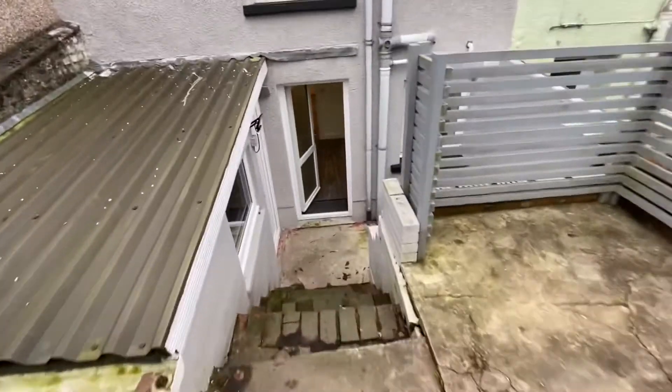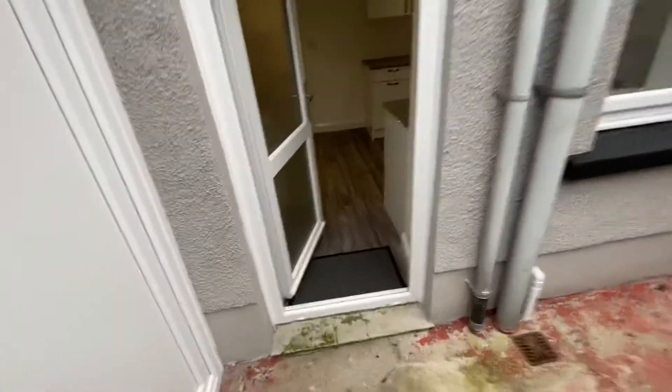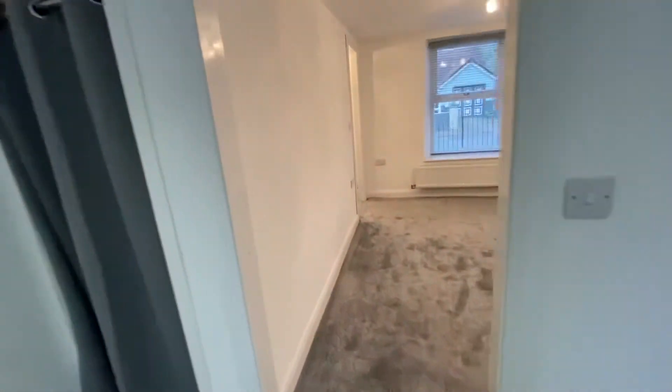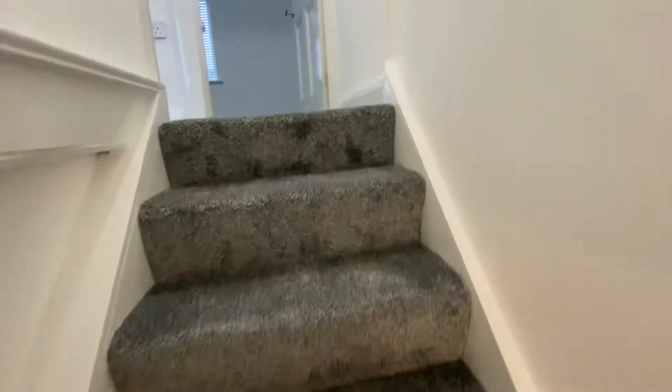I'll take you through now and show you the first floor accommodation. Again to the first floor we have new carpeting and the same excellent standard of decoration.